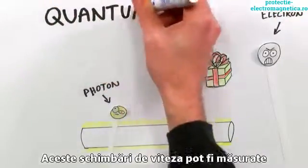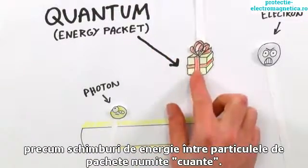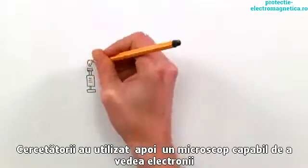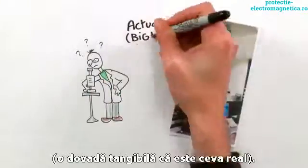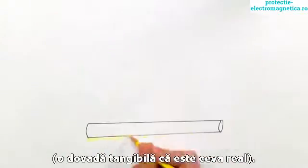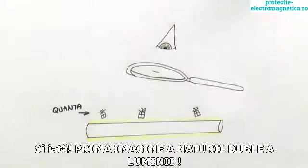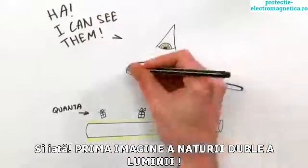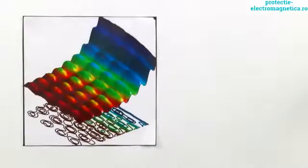This change in speed can be measured as an exchange of energy packets, or quanta, between the particles. Then, using a specialized microscope that can see electrons — and this is really what it looks like — the researchers were able to see where this exchange of energy happens along the wire. All that was left now was to take a photo. Et voila! The first ever snapshot of the dual nature of light.